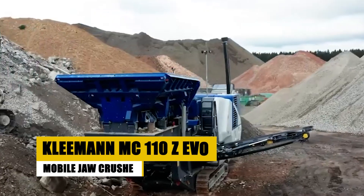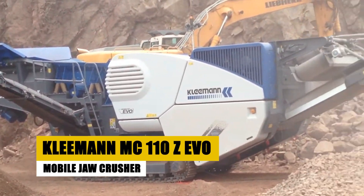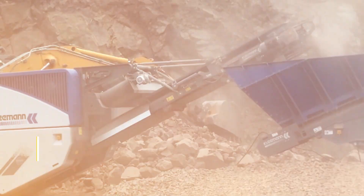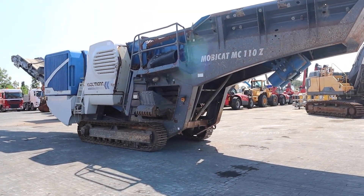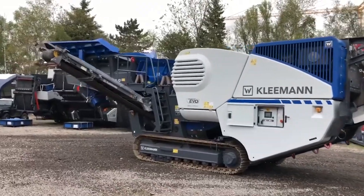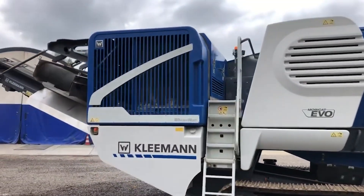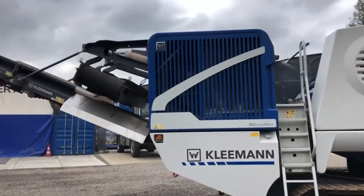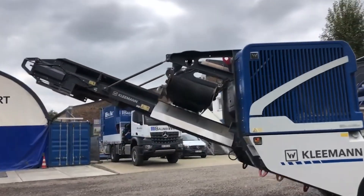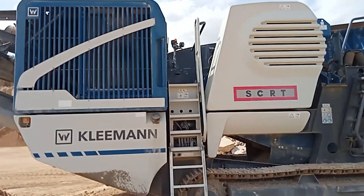If you're in the business of crushing hard rock and need efficiency on your side, the Kleeman MC110 Zevo has got you covered. It's a staple in industries like aggregate processing and construction, where mobile jaw crushers need to be both powerful and adaptable. The MC110 Zevo boasts a jaw size of 1,100 x 700 mm and can handle up to 330 tons of material per hour.